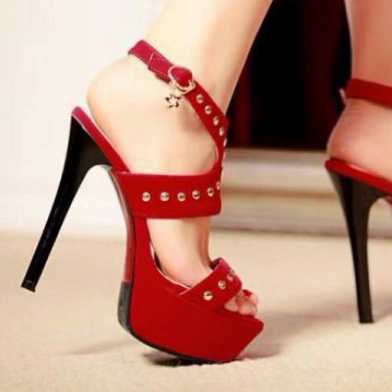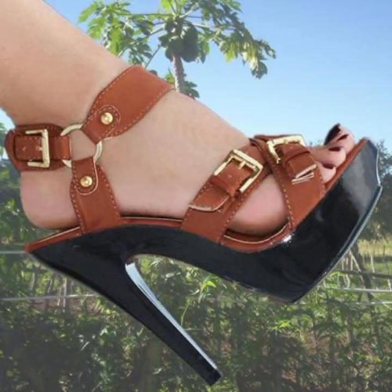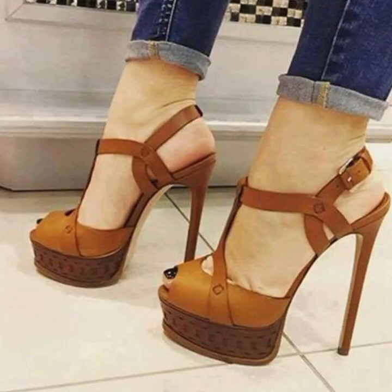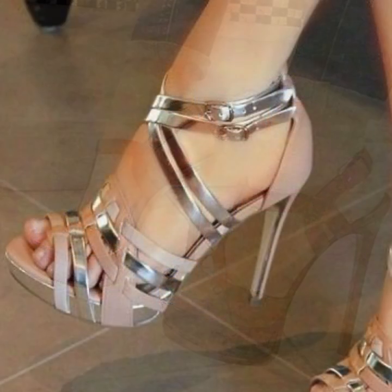How were the designs of beautiful and trendy woman high heels, super high heels, trappist handle designs? Friends, thanks for watching my video. See you again with a beautiful collection. Till then, Allah Hafiz.